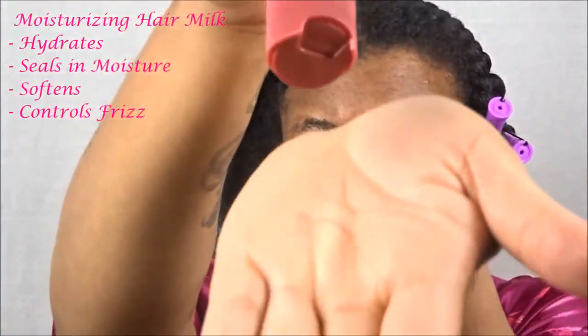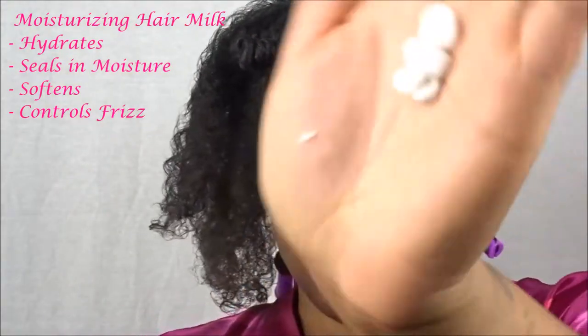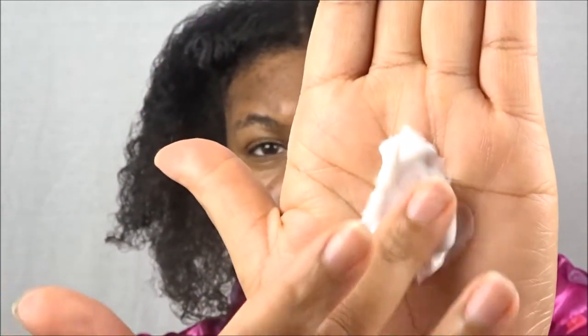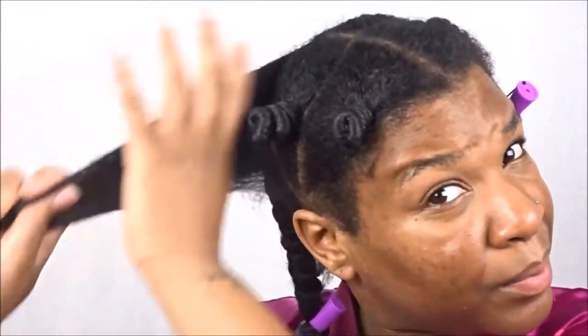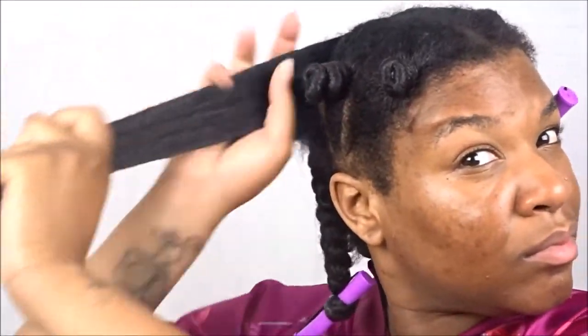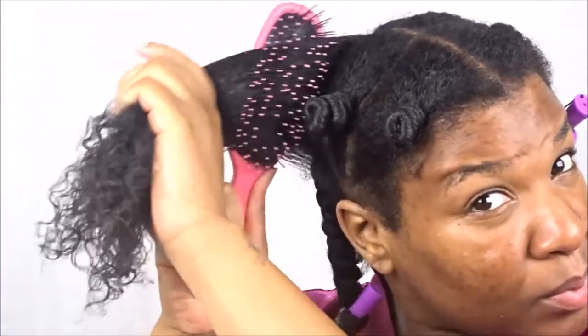Moving on to the moisturizing hair milk — another favorite. This one helps in hydrating, seals in moisture, softens, and helps to control frizz. The moisturizing hair milk is a little bit thicker but from initial glance it looks the same as the leave-in conditioner. It melts down in my hands almost like a butter — almost into an oil consistency, which I absolutely love. There is no need to go in with an additional oil for this collection; I feel it would just really weigh the hair down.